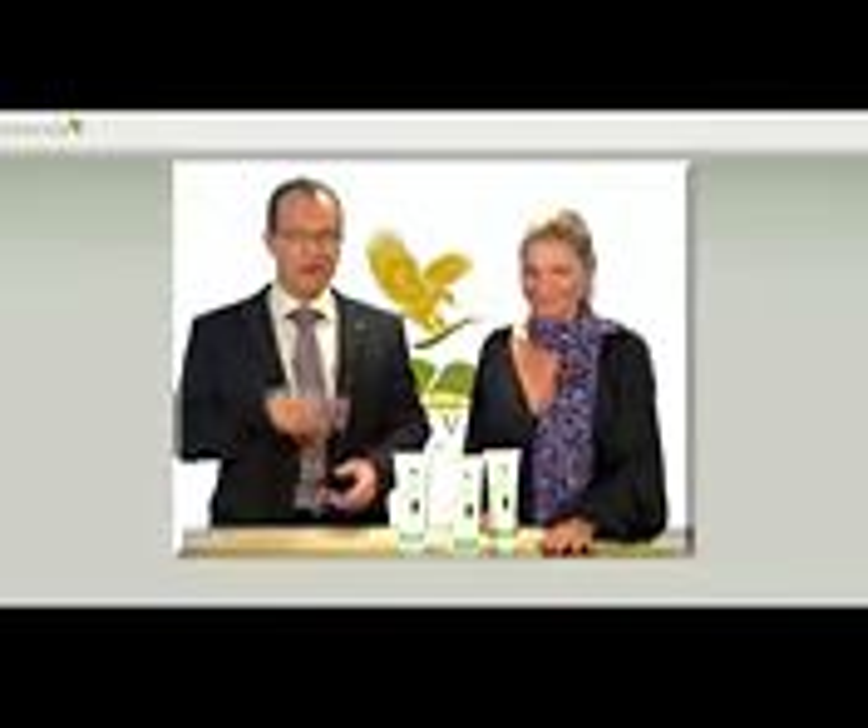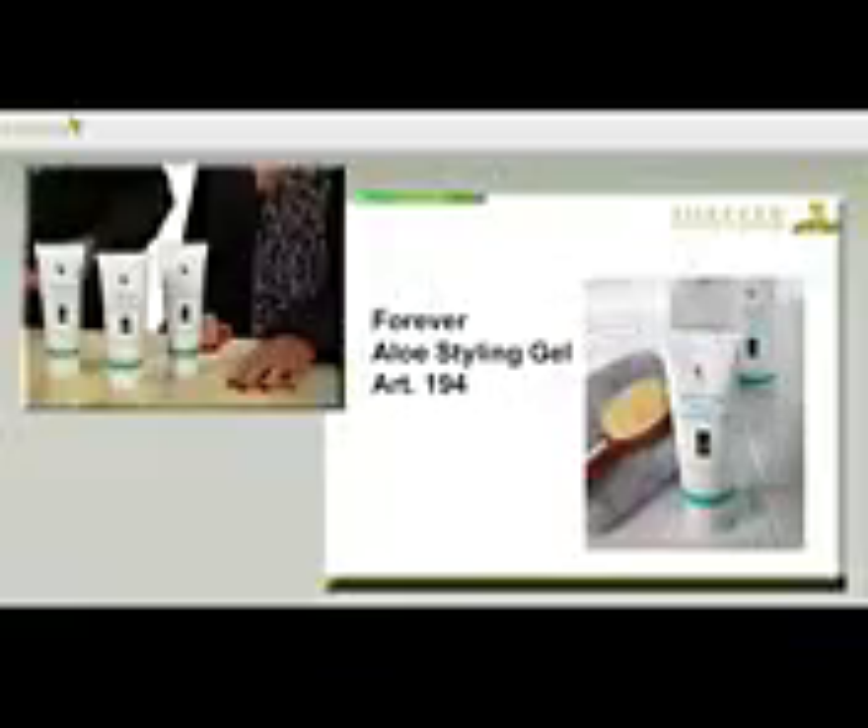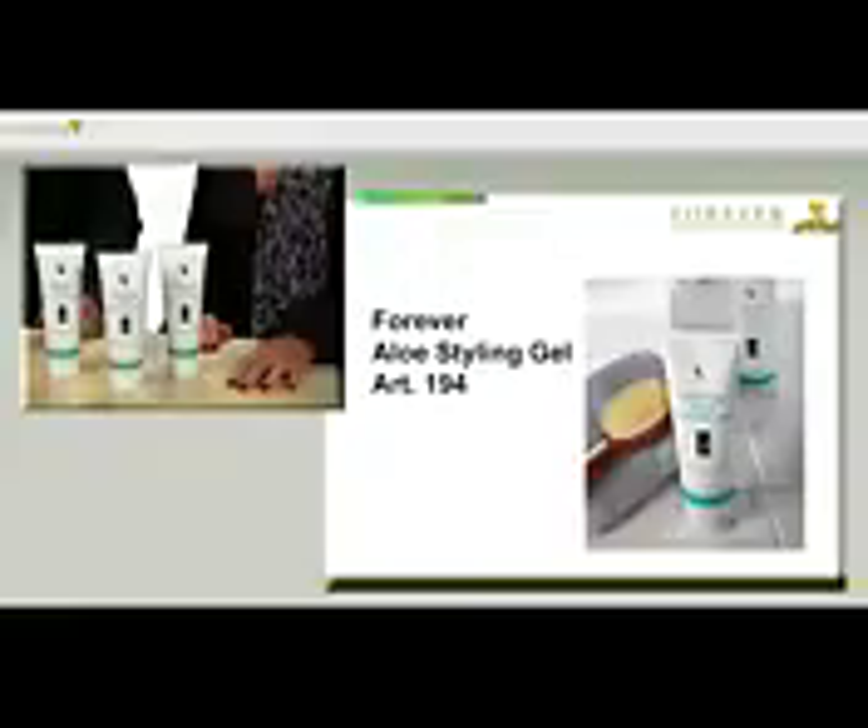Exactly, that doesn't have to be the case. That's why we have a hair gel which ensures perfect styling without causing stickiness — the Forever Aloe Styling Gel with the article number 194.